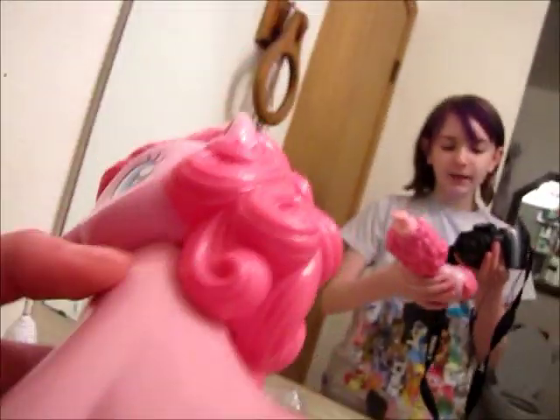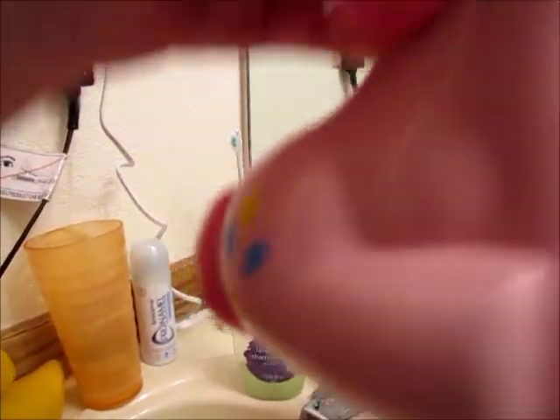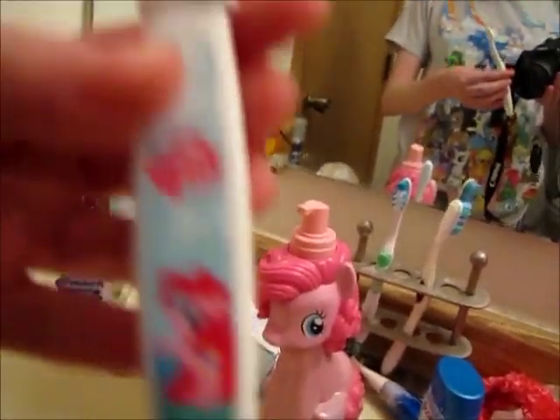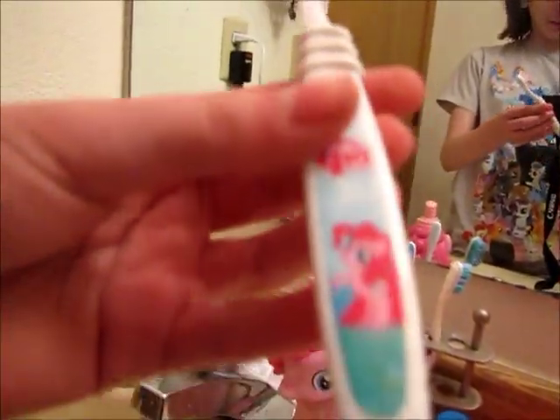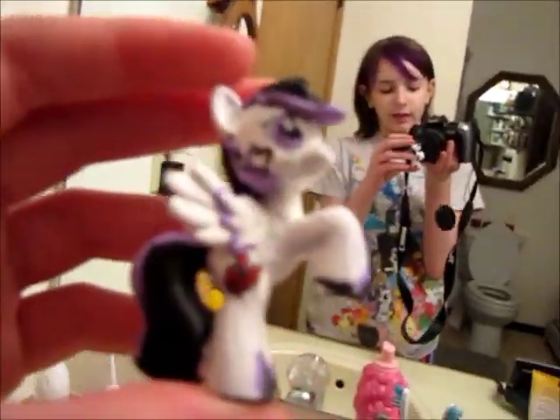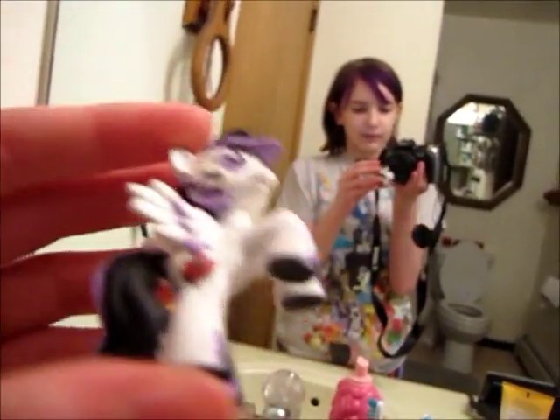You're probably wondering why I'm in the bathroom — I got Pinkie Pie soap! Here's your cutie mark. I also have a My Little Pony toothbrush, got it at Walmart. It's meant for five year olds but what the heck, right? Don't hate, appreciate.